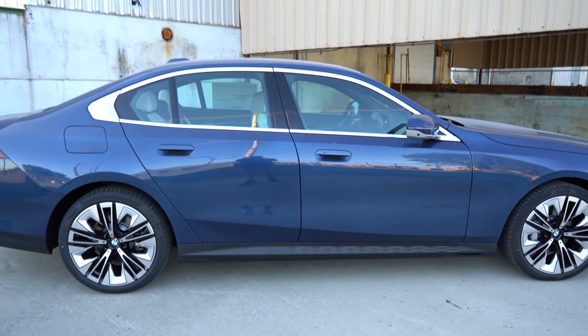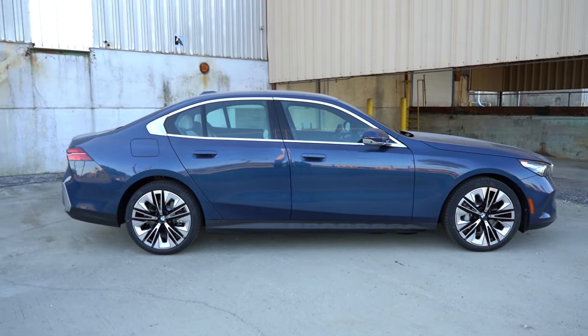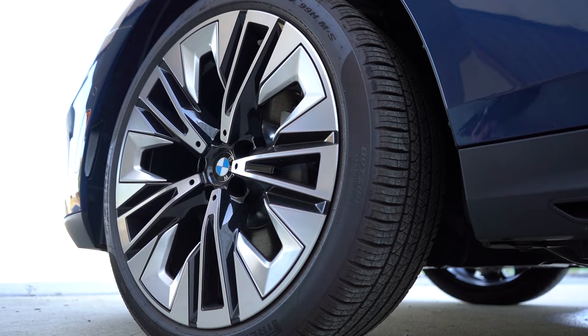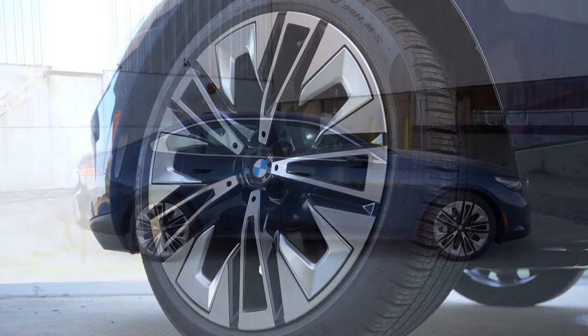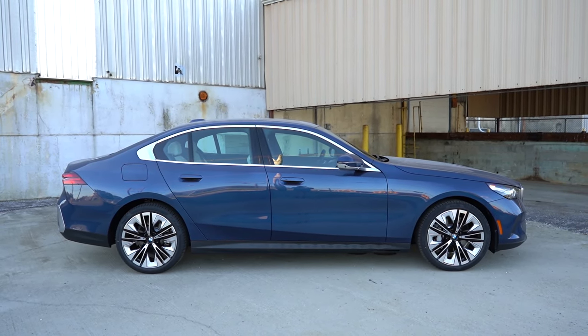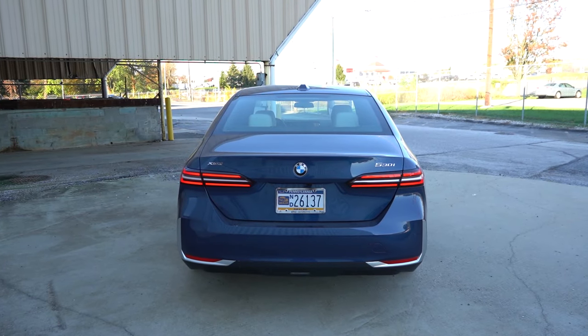19-inch silver alloys come standard on the 5 Series, but there are 19-inch and 20-inch optional designs available. We have a 20-inch optional wheel design, and it looks pretty good — it matches the silver window surrounds very well.